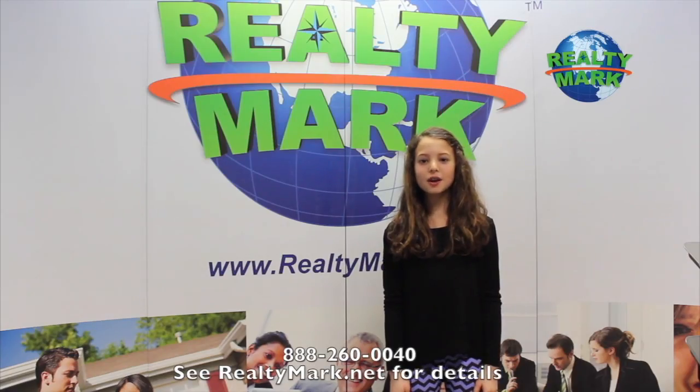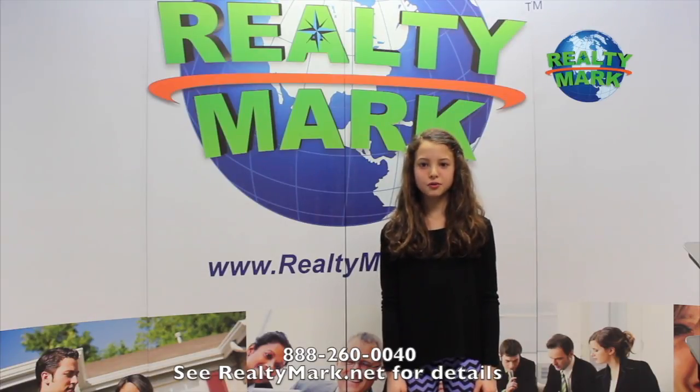Have you ever thought about a career in real estate? RealtyMark will reimburse you the cost of real estate school — you can even be licensed in less than a month. That's nothing for a new career. RealtyMark has the highest paid agents out there. No one offers more or gives you more. They give you all the tools you need and even train you.